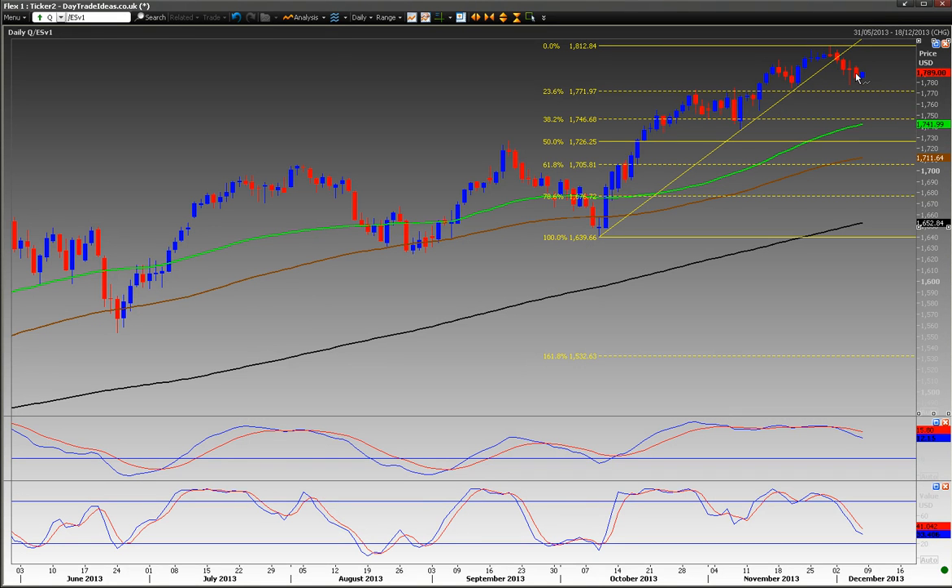We had a video earlier in the week warning that there was some profit taking likely in the stock markets. Looking at the S&P daily chart, we saw a negative candle on the 29th of November and then the break below the trend line, which was further confirmation that we were going to see some weakness follow. And of course we did continue lower.